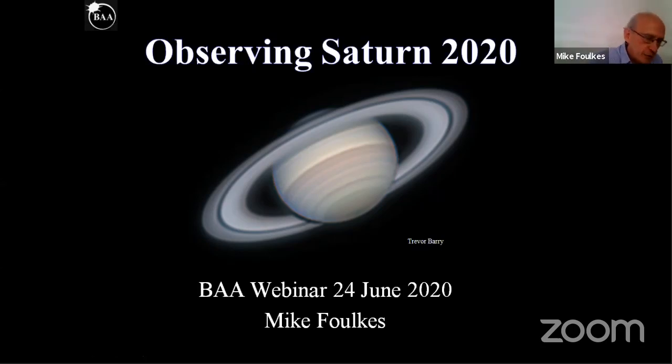Thank you very much indeed, Andrew, and welcome to this British Astronomical Association webinar, Observing Saturn in 2020. I hope everybody's keeping safe during this pandemic. Certainly where I am now, it's an absolutely gorgeous sunny day, and hopefully it'll be clear tonight.